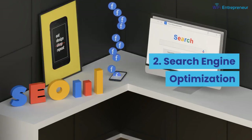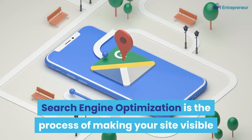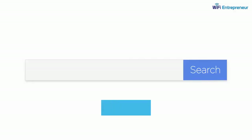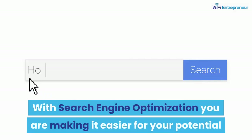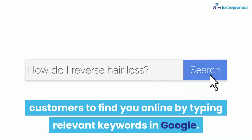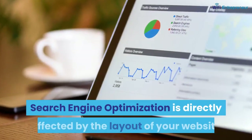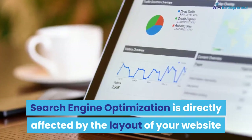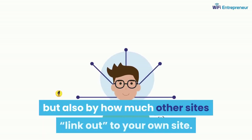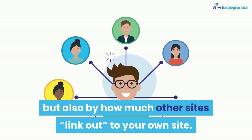2. Search Engine Optimization. Search engine optimization is the process of making your site visible and searchable in search engines like Google. With search engine optimization, you are making it easier for your potential customers to find you online by typing relevant keywords in Google. Search engine optimization is directly affected by the layout of your website and the quality of your content, but also by how much other sites link out to your own site.